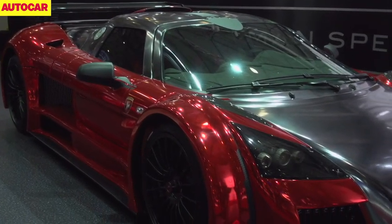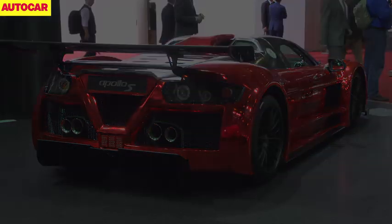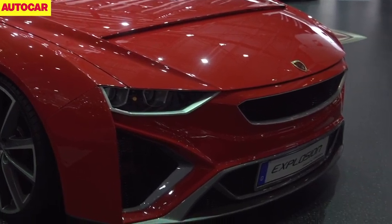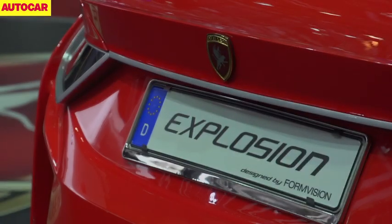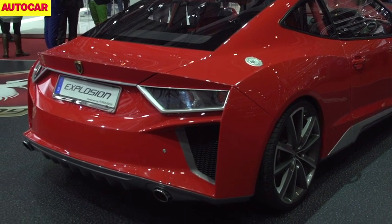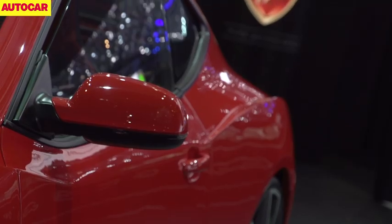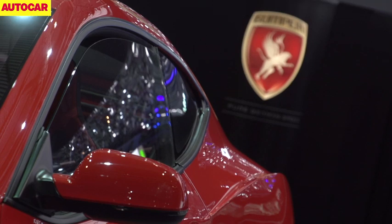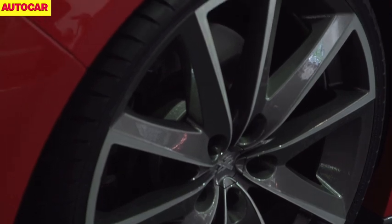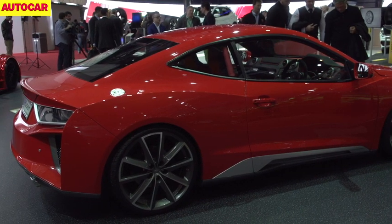Just when you thought you'd seen the last of Gumpert, which ran into financial problems last year, it returns not just with the Apollo supercar but with an entirely new model too. The Explosion is a €100,000 rally-inspired coupe. Its interior uses many parts from the old Audi TT and its chassis is made from carbon fibre, tubular steel and aluminium — with a fair amount of TT in the driveline too. The engine is a 2-litre four-cylinder driving all four wheels through a 6-speed manual or twin-clutch transmission. Company boss Roland Gumpert said he wants to convey to motorsport-loving drivers what it feels like to sit behind the wheel of a rally car. Given the 2-litre turbo has been turned up to 414 horsepower, we suspect drivers will get a fair idea.